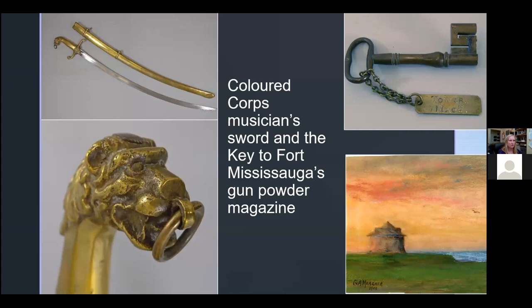Talking about Mississauga Point, I have a 1908 image of Fort Mississauga in our collection — just to give a visual, and the tower still exists today. The sword featured here is believed to be the sword carried by a musician in Captain Runchey's Colored Corps of Volunteers during the War of 1812. This was a Black Corps, with a couple of locals — the Waters family, Humphrey and James Waters — as part of it. They were very active in Niagara during the war, participating in the Battle of Queenston Heights and Fort George. In 1813, they were reassigned to assist the Royal Engineers, repairing British fortifications and helping to build Fort Mississauga at the mouth of the Niagara River. In the corner I also have the original key to the gunpowder magazine, which is also in our collection.